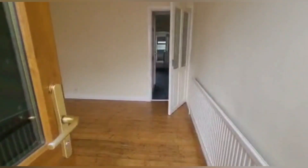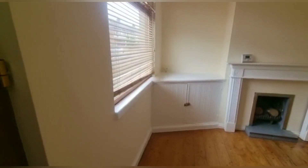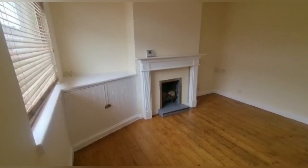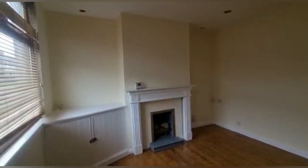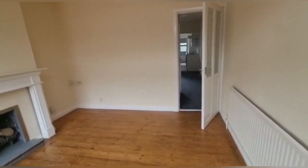As you come through the front door, you come to the first reception room — freshly painted and newly renovated, with brand new carpets throughout. As you can tell, it's quite bright, quite big, and nicely open plan.